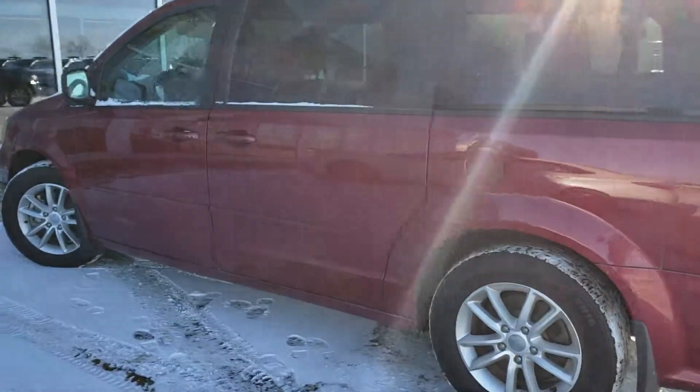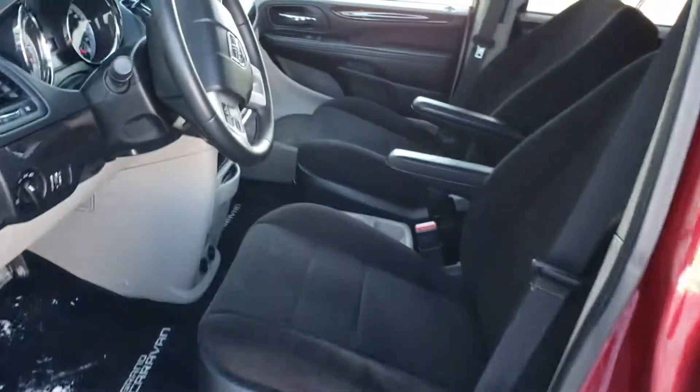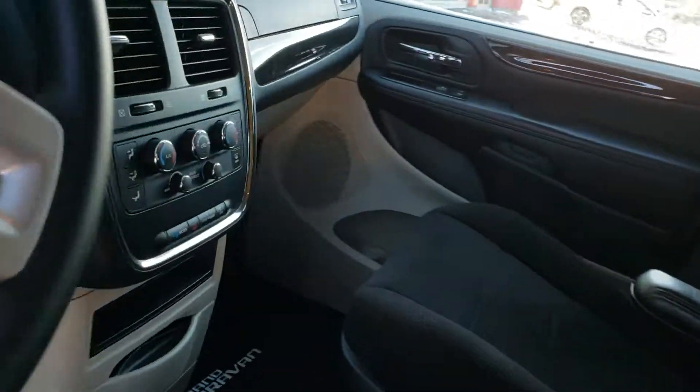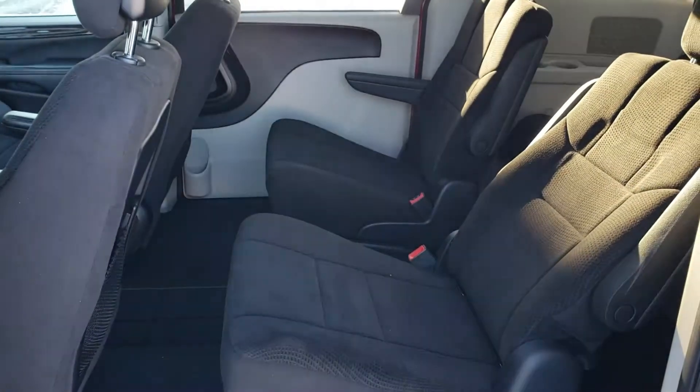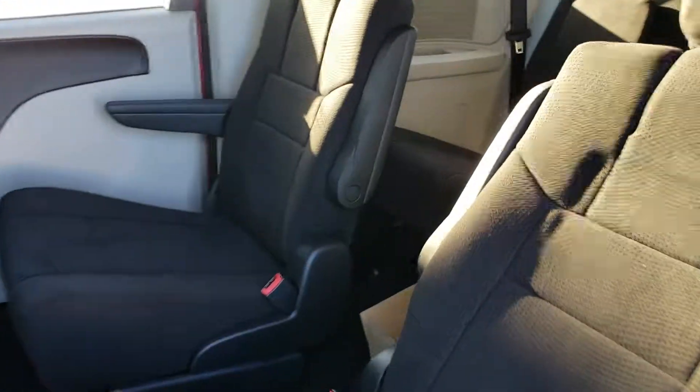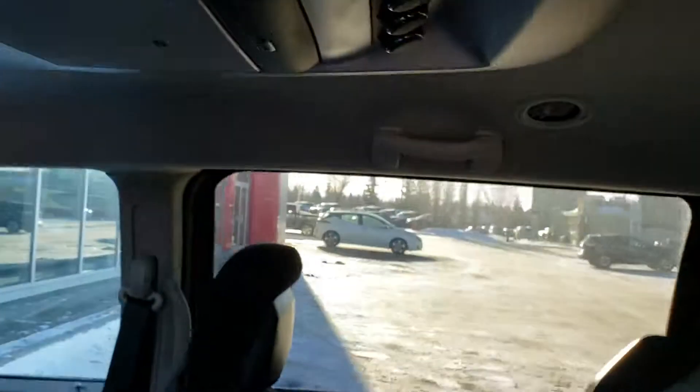Back camera. This one has power seats, dual climate control. This one is Sto & Go. Interior is nice and does have a DVD player.